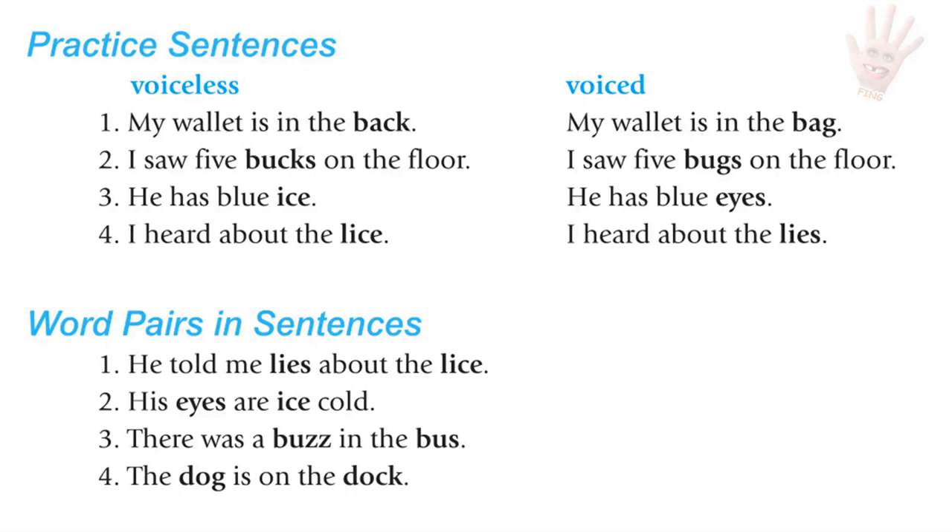Sentence pairs for practice for voiceless and voiced consonants. You will hear two sentences — the first has a word with the voiceless consonant, and the second has a word with the voiced consonant. My wallet is in the back. / My wallet is in the bag. I saw five bucks on the floor. / I saw five bugs on the floor.